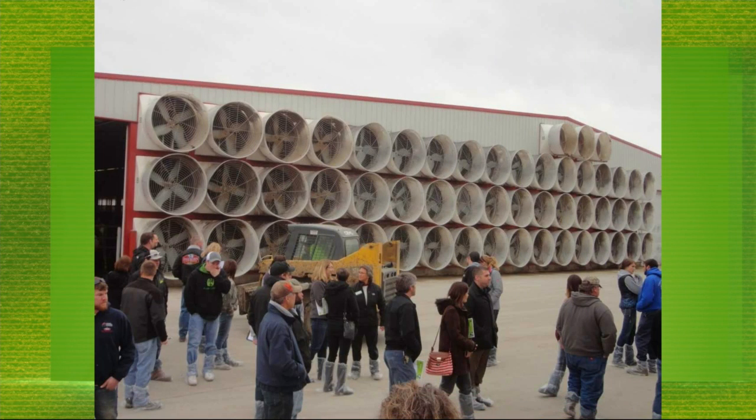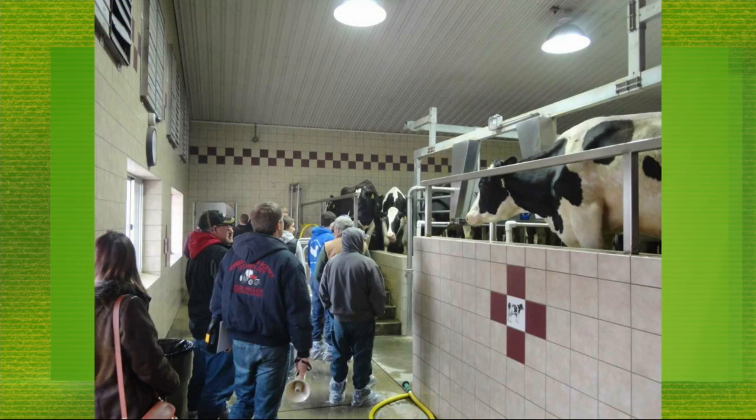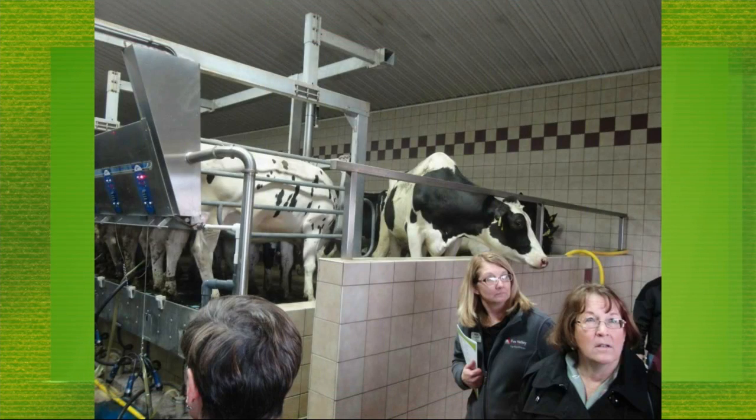The second farm is Brooks Farms over by Waupaca. It's a very different farm, all focused on family. We're going to be led by the fifth and sixth generation — Ron Brooks being the fifth and Zoe Brooks being the sixth generation on the tour. About 450 cows, very efficient as far as labor, with very large opportunities with family members as well.